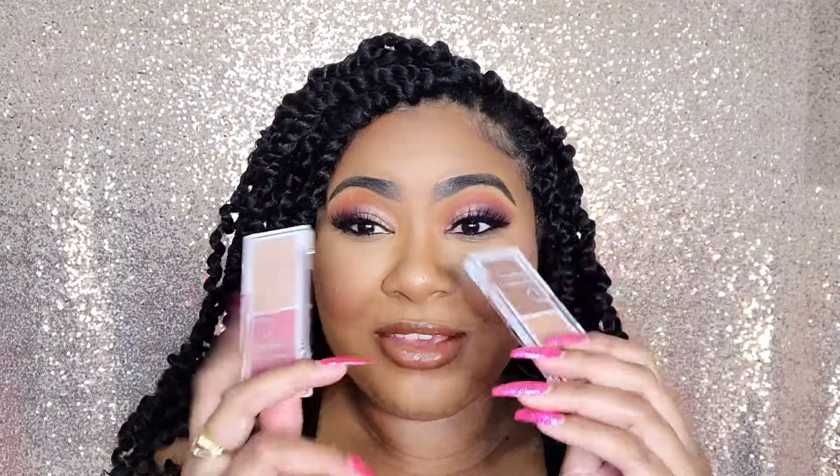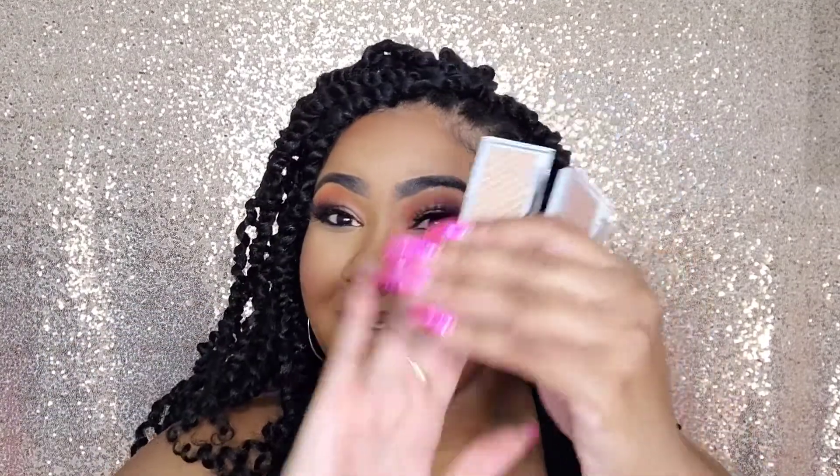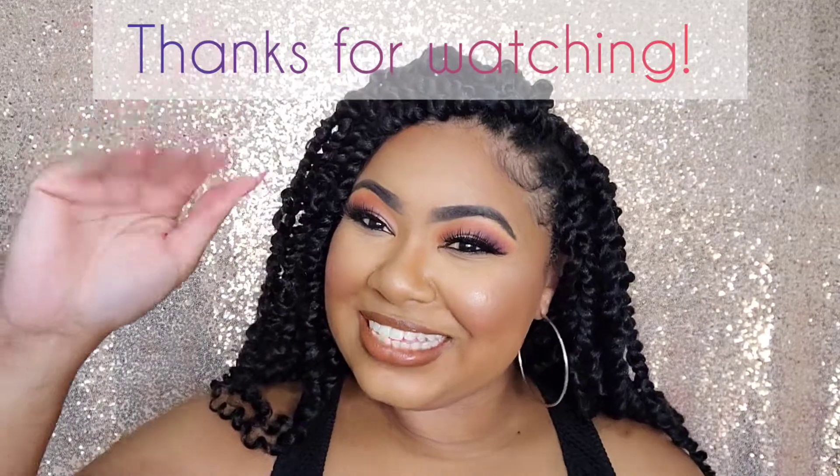So what do I think of these elf Bite Sized Face Duos? As I expected, I really like them. They're three dollars — you can get them at Target, Walmart, and on the elf website. They make it super easy, they're small and compact so you can travel with them. The colors are very pigmented, they look really beautiful, and they show up on melanated skin. Have you guys gotten them? Put your comments below. Thank you guys for stopping by my channel — stay tuned Thursday, we have a whole new look coming. See you guys soon, bye!